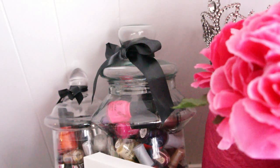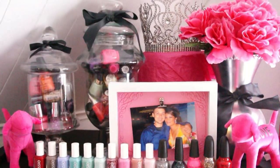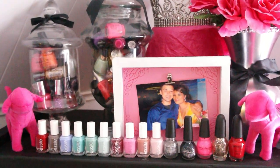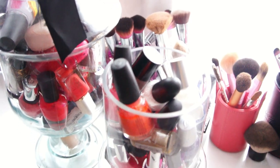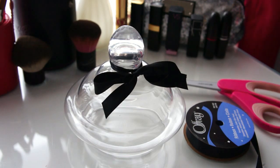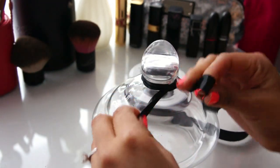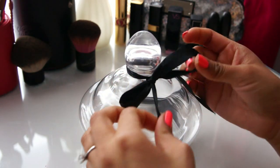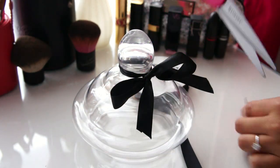This is where my nail polishes are. I like to display them on top of my dresser and I just love how it looks. It reminds me of candy and I store them in these really big jars — you can find these at Marshalls for less than $15. I added some ribbon around the top, and I thought black looked really nice because it contrasted against the glass so it could stand out.